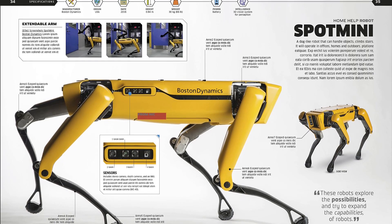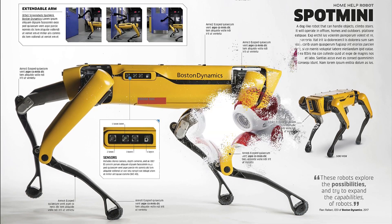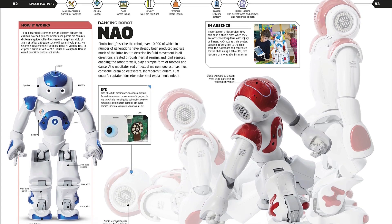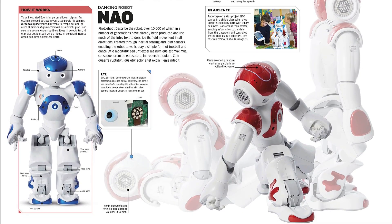From drones used in battle to robot helpers taking care of hospital patients, this book shows how robotics and artificial intelligence are becoming part of everyday life. Each robot, including service robots packing food and rescue robots finding people after a disaster, has its own profile to explain its features and uses.